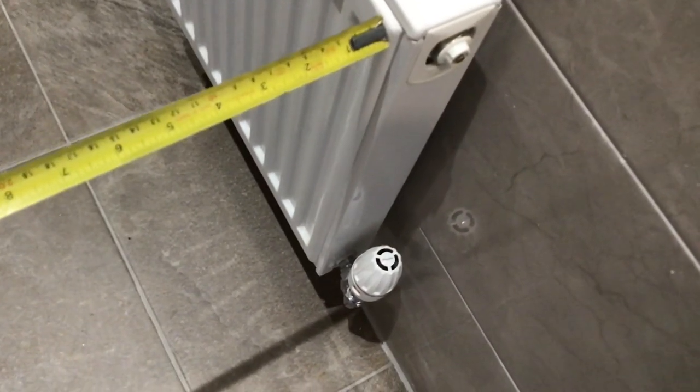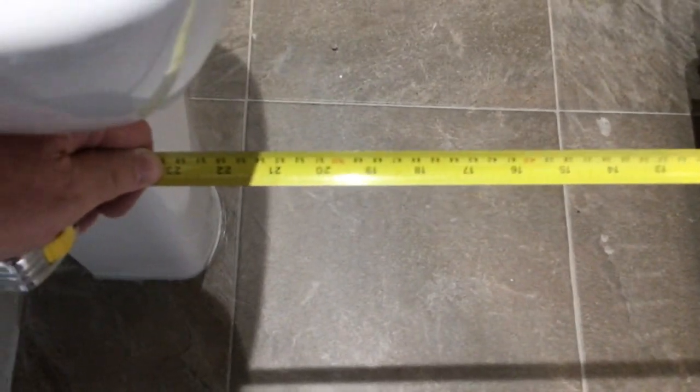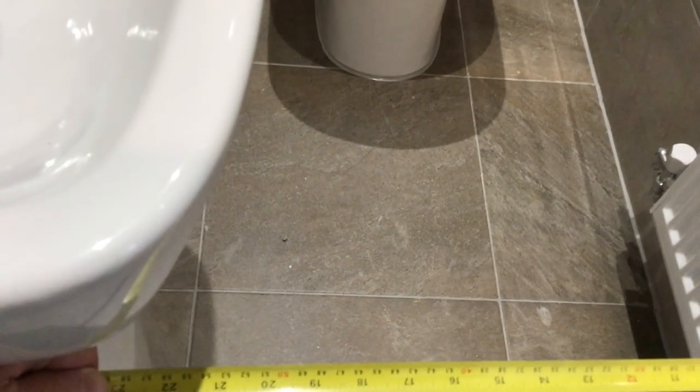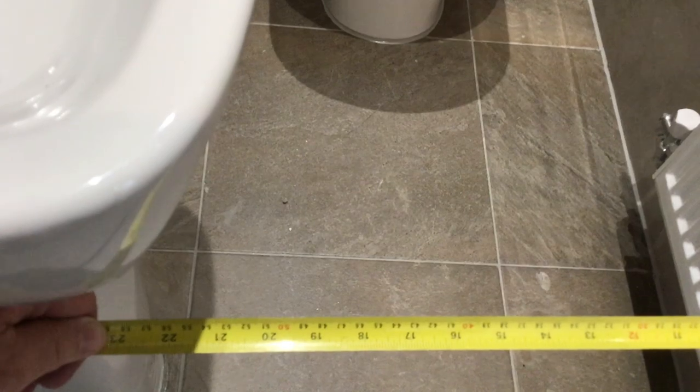Downstairs cloaks again doesn't comply with Part M. The minimum gap should be 750mm; we're probably around 550mm. So nobody's checked that — that should not have passed CML. That's a big job now to change.